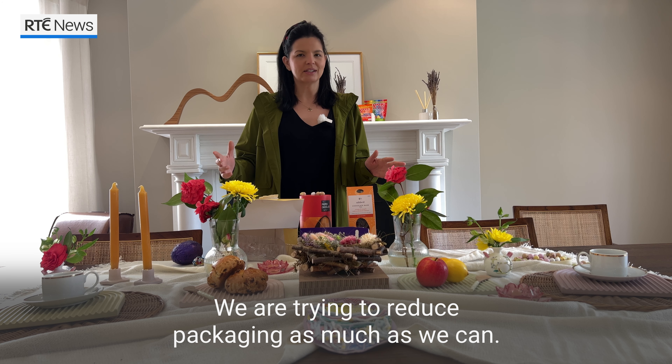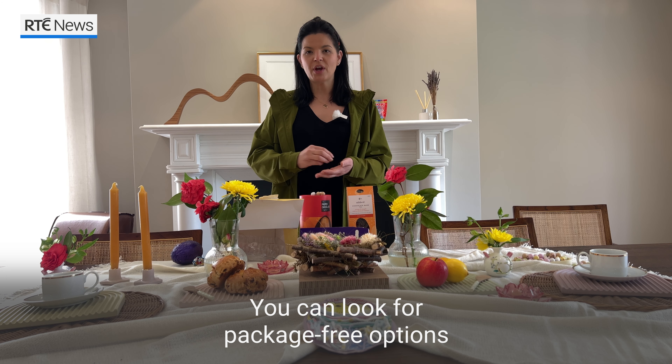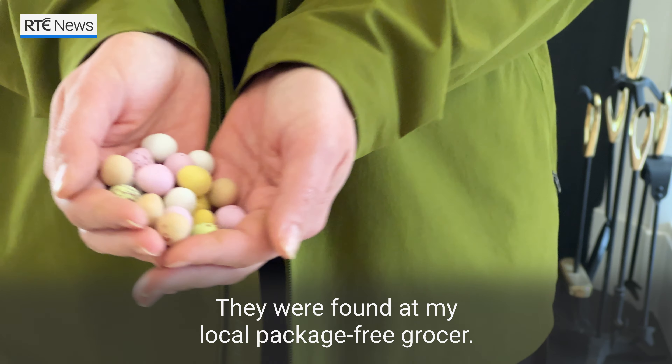We're trying to reduce packaging as much as we can. How do you do that when it comes to Easter eggs? You can look for package-free options like these little eggs I have here — they were found at my local package-free grocer.